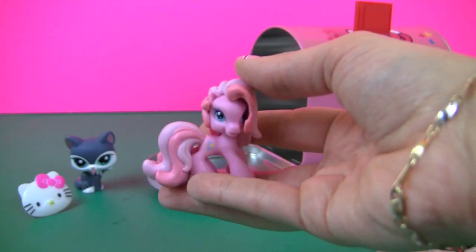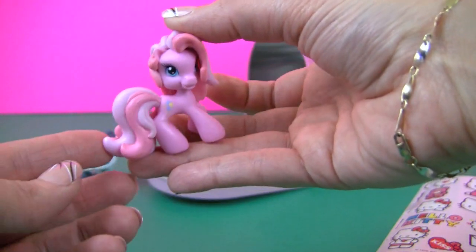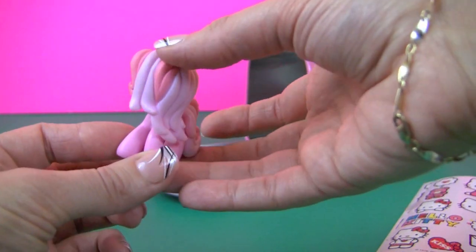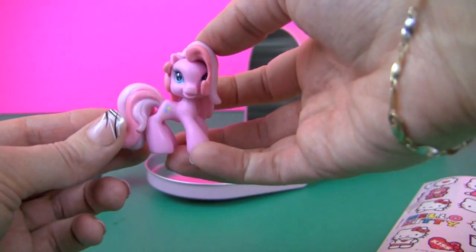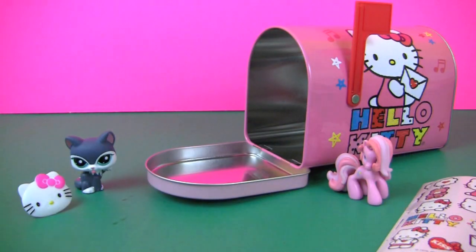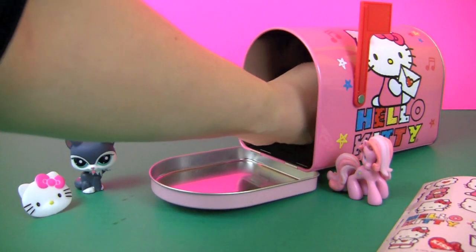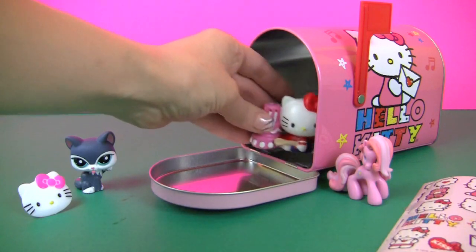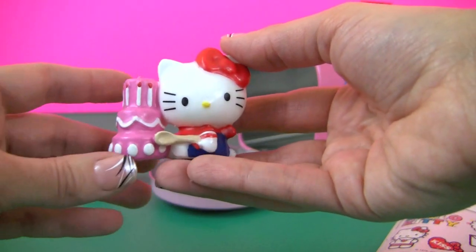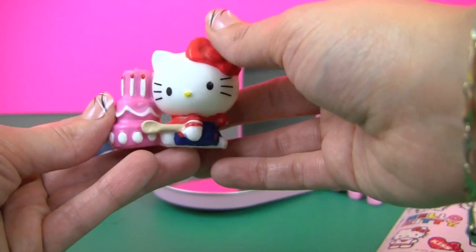It's Pinkie Pie. There's the little cutie mark. And I think there's one more thing in there — I wonder what it is. It's Hello Kitty, and she has a cake. A big spoon — I think she's ready to eat the cake.